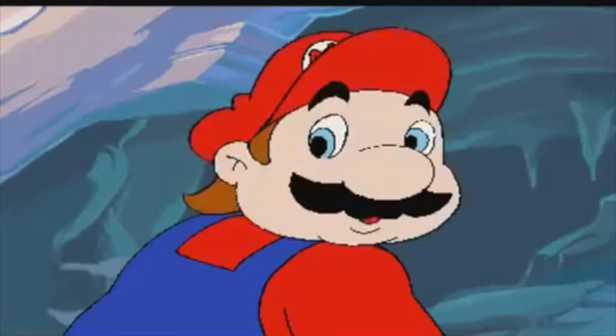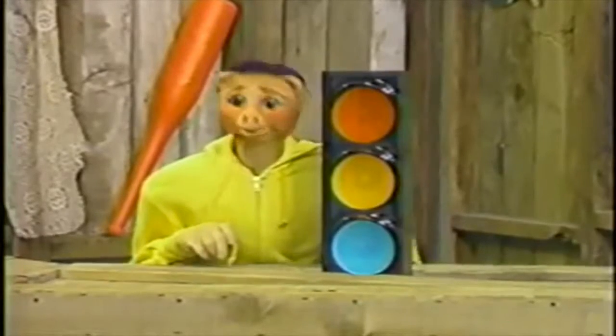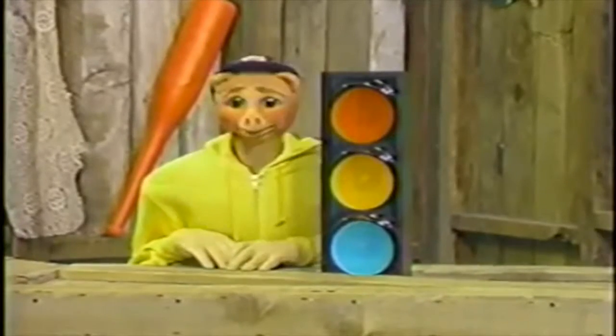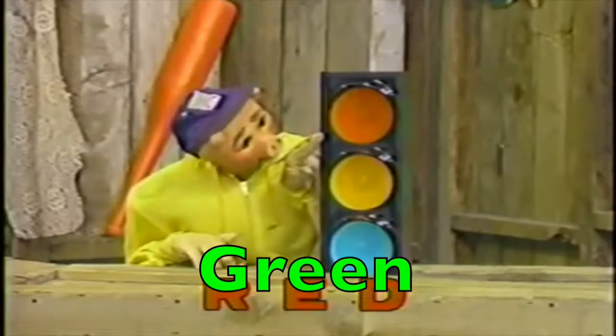How about that, huh? No. Do you know what that is? No. That's right! It's a slight stop. And it has the color green on it. You see, it's right here.